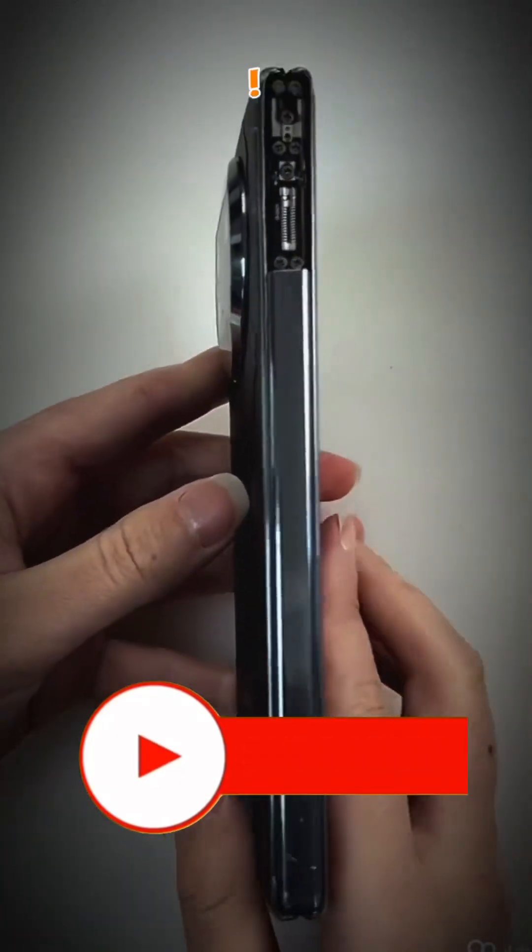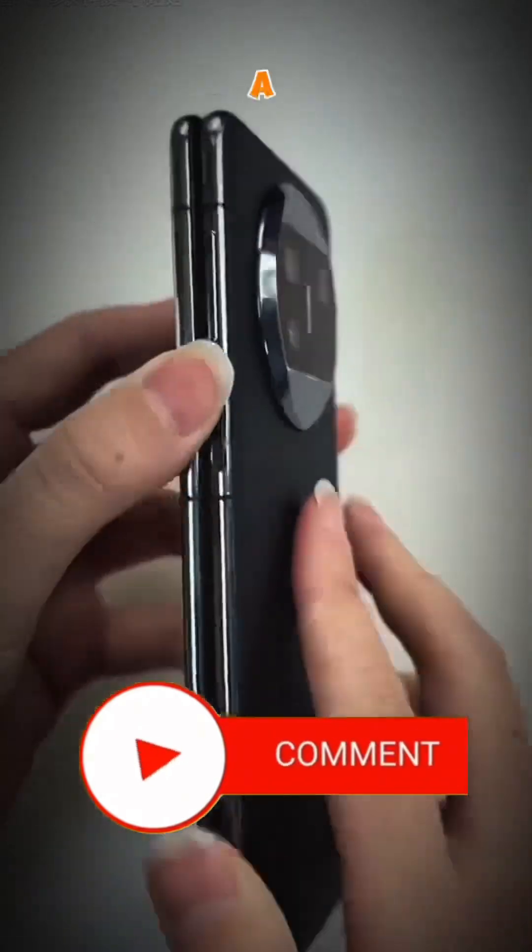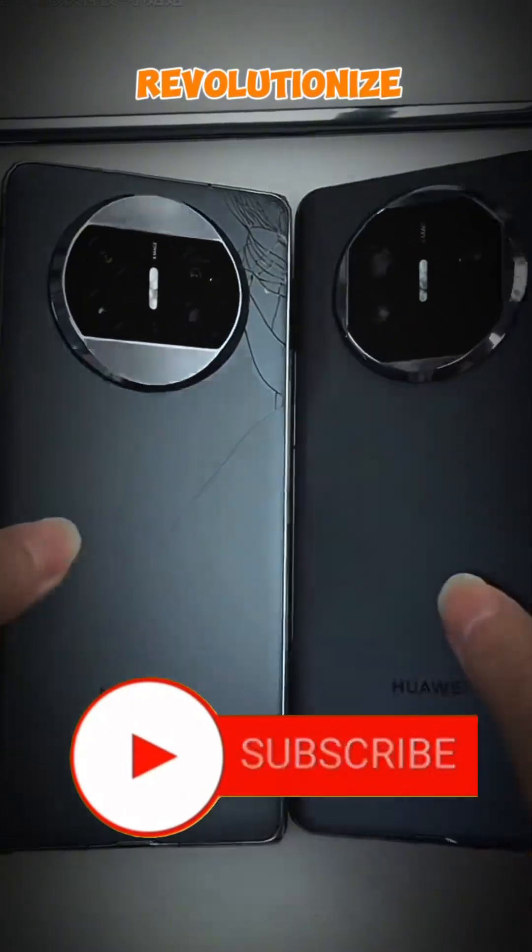Hey there, tech enthusiasts. Today, we're going to talk about the Huawei Mate X3, a device that's set to revolutionize the smartphone market.